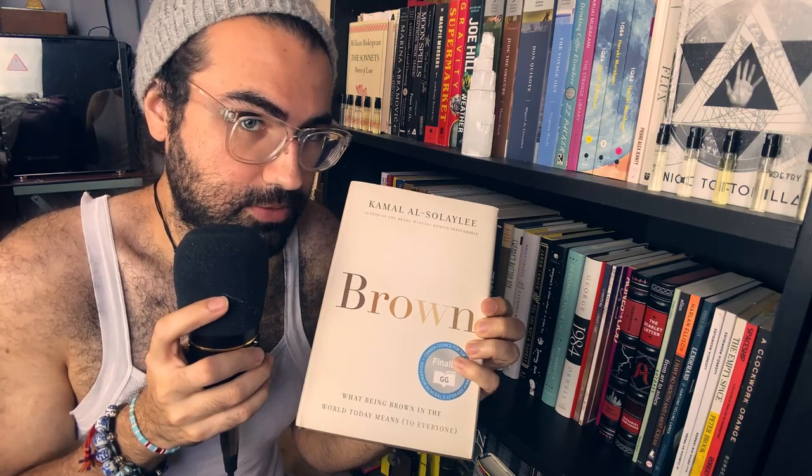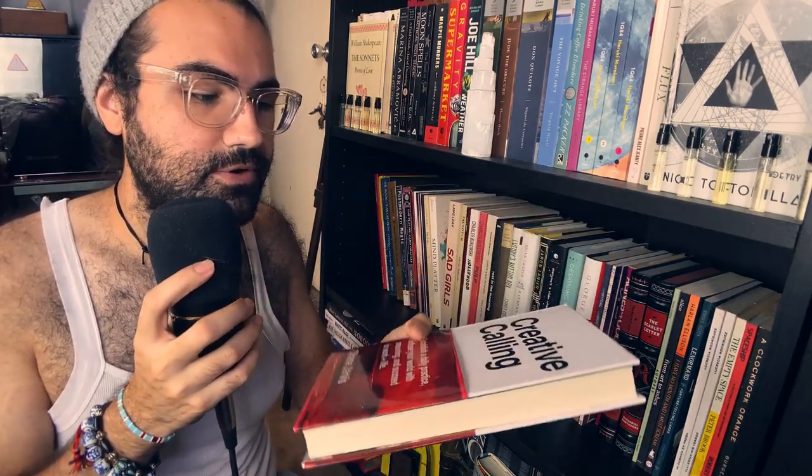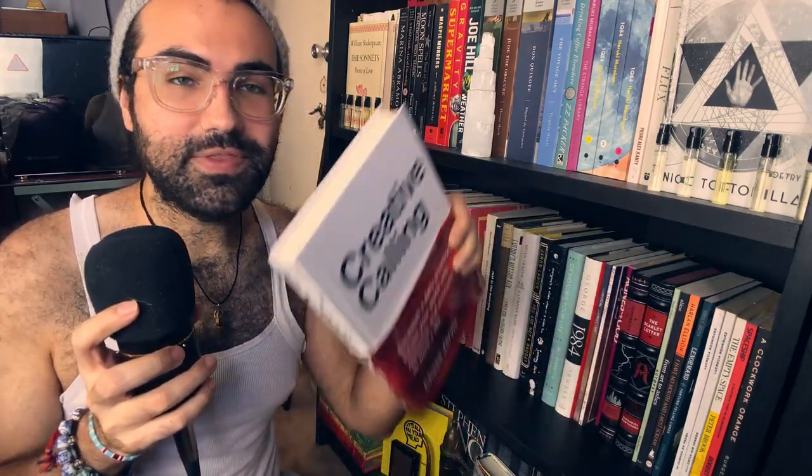Let me go ahead and dust. I had referenced this one in a previous shelf — Brown by Kamal Al-Soleli. I don't know if I'm pronouncing that correctly. I got this far into this book and I know I should have gotten further. Creative Calling by Chase Jarvis — I need to get back into this book because I feel like it's going to help me get even more creative. Honestly, I read this much, and look at me now — I have a YouTube channel. Is it a success story?